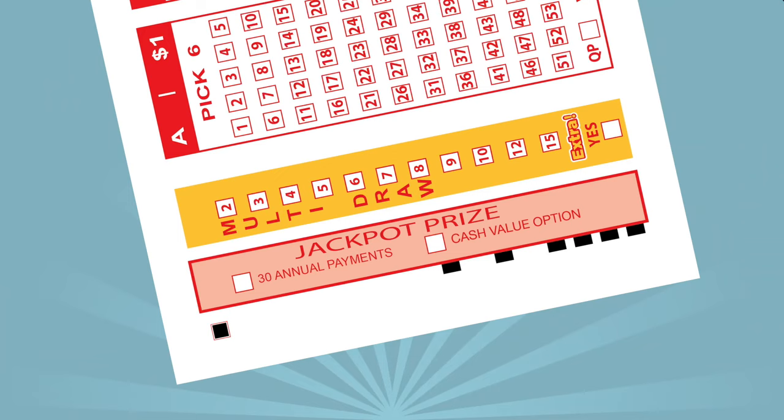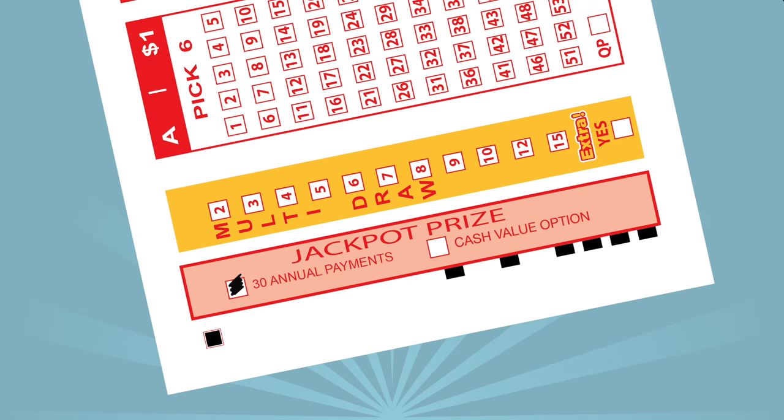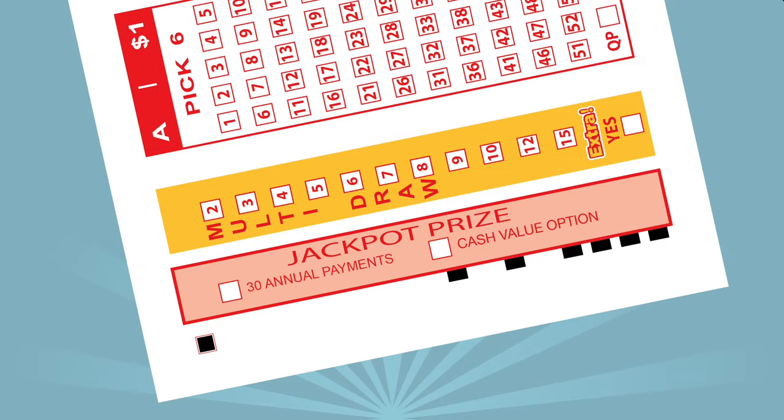When you buy Lotto Texas, you must decide how you want to be paid if you win a jackpot prize. Choose 30 Annual Payments if you want to receive your prize in 30 annual installments. Choose Cash Value option for a single payment of the present cash value of the jackpot prize.